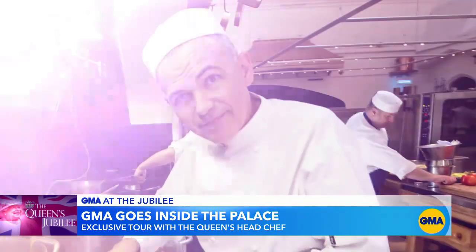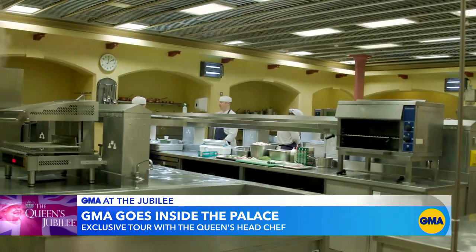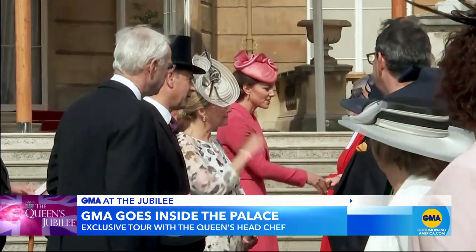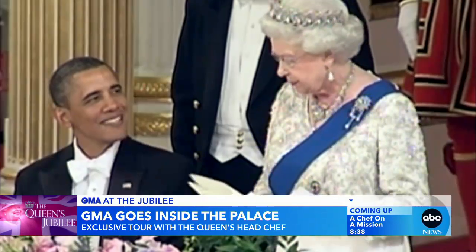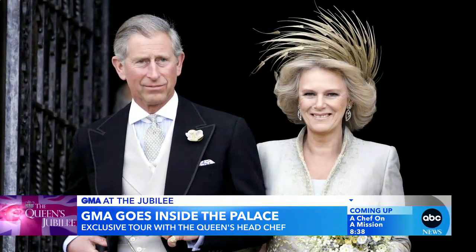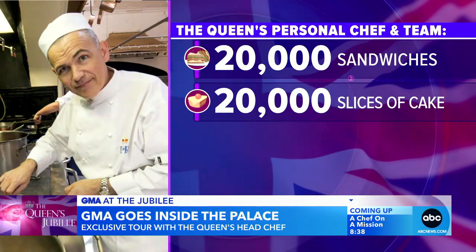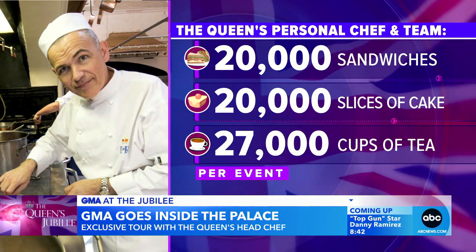Mark Flanagan is the personal chef to the Queen and the head chef of the royal household, meaning he and his team of 22 chefs not only work with the royal family to create special menus seven days a week — they're also behind the food at every important royal function, from state dinners and royal weddings to spring garden parties, where his team whips up 20,000 sandwiches, 20,000 slices of cake, and about 27,000 cups of tea for every event.